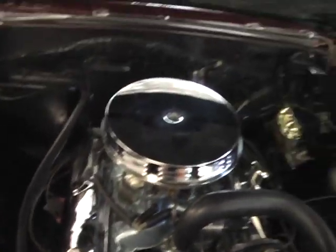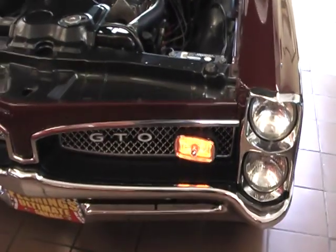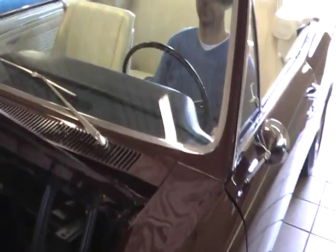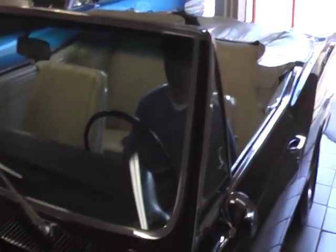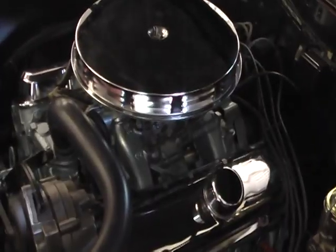This fabulous GTO is ready to go to whatever show you want to take it to. We are proud to offer this collectible and desirable 1967 GTO convertible here at Fleming's Ultimate Garage. Our telephone number is 301-816-1000.